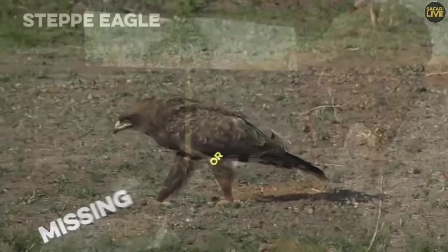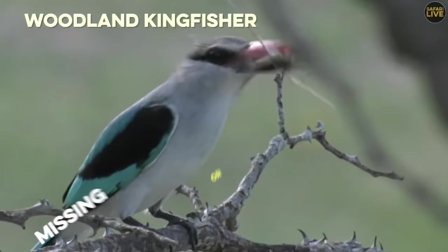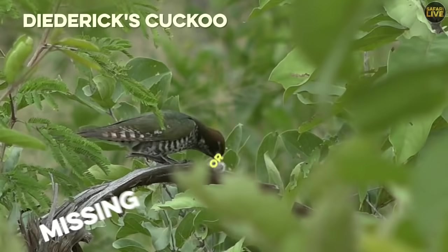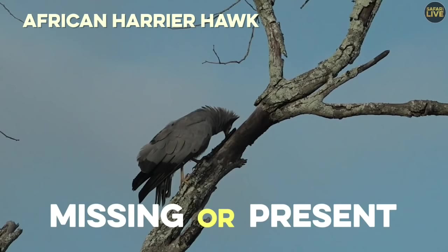Now we have a game for you to play — guessing who is here, who is present, and who is not. We have a few species: the Steppe Eagle — missing or present? The Barn Swallow or European Swallow — missing or present? The Wahlberg's Eagle — missing or present? My favorite, the Woodland Kingfisher — missing or present? The Levaillant's Cuckoo — missing or present? The Diederik's Cuckoo — missing or present? And the African Spoonbill, and the African Harrier Hawk. Send in your answers on hashtag SafariLive on Twitter or the YouTube chat stream.